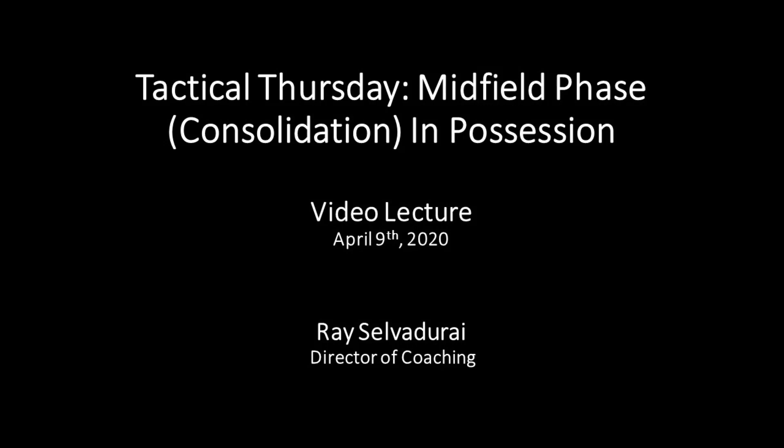This week, the focus is the midfield phase. The last two weeks, we worked on building from the back and getting into the attacking third of the field. Now we're going to what I call the meat of the sandwich here in the middle — the midfield phase, dealing with the central players in particular.